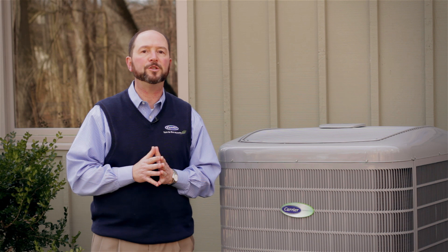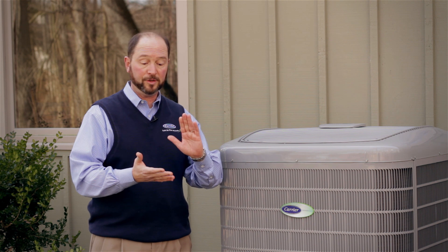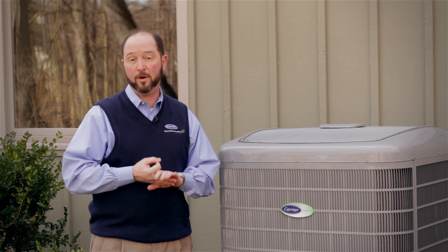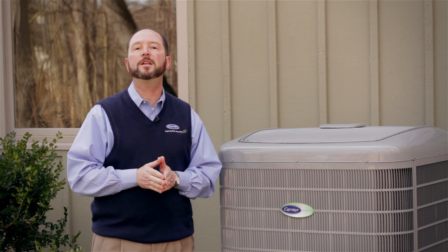So there are a lot of advantages to purchasing a complete Puron system in terms of efficiency, reliability, and the cost of future service. If you have any questions, please contact your local Carrier dealer or visit CarrierComfortTeam.com.